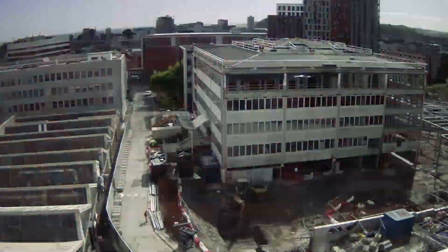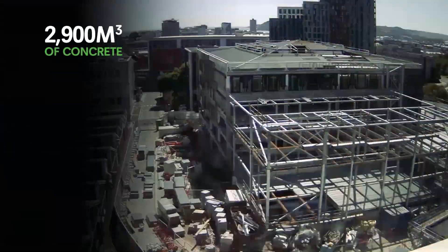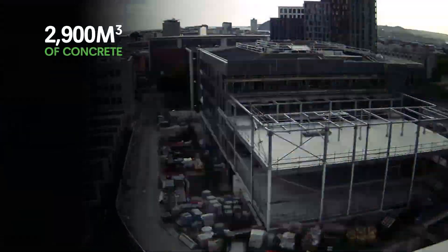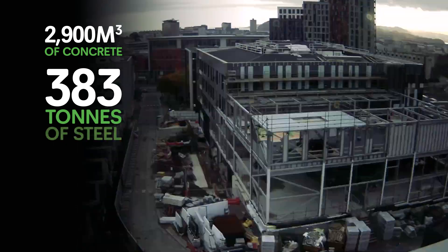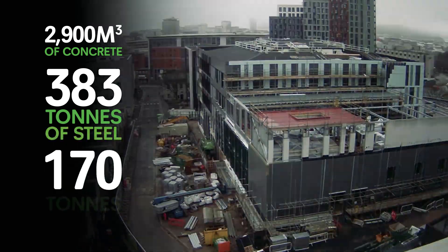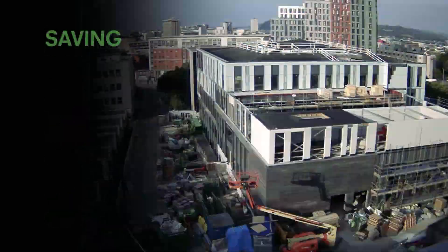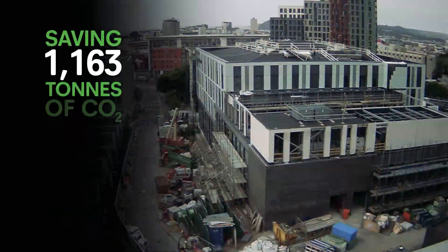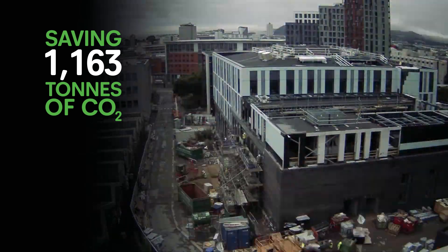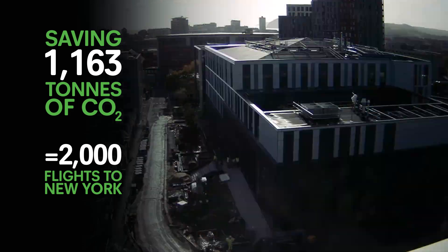Designed to SCAR gold standard, the refurbishment is estimated to have saved 2,900 cubic metres of concrete and 383 tonnes of steel being removed from campus, with CO2 approximated at 170 tonnes compared to 1,333 had the building been demolished and rebuilt — a saving that equates to 2,000 flights to New York from the UK.